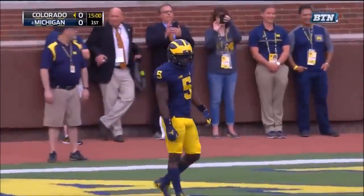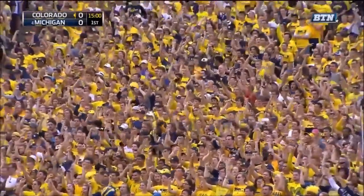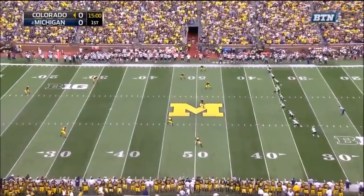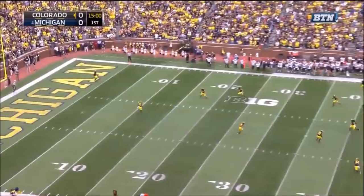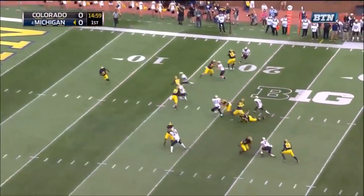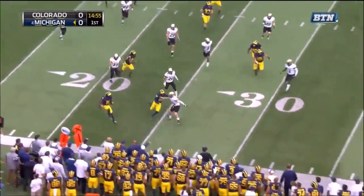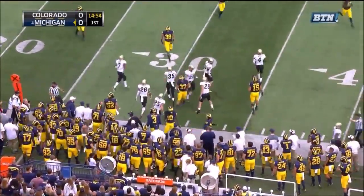Real Peppers back deep for Michigan. Gonzalez ready. And we're underway. Peppers four yards deep, here he comes. Peppers with great speed, can he get the corner? And out of bounds across the 25-yard line.